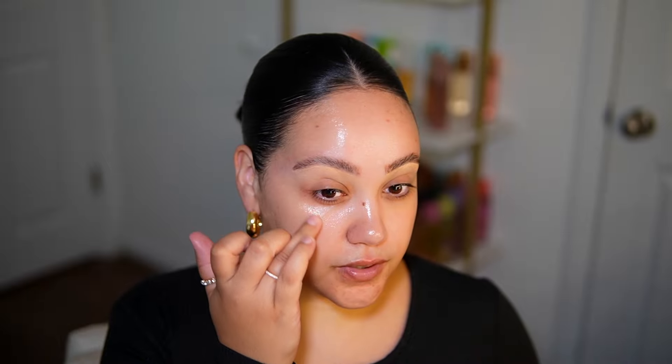Now underneath the eyes I go in with something pretty intense - this is from Honest Beauty, the calm and renew melting eye balm. I've been using this one for a long time. Even though it feels like it's going to be too heavy, my skin is dry so it really loves these types of products. Here is the skin prepped - I'm going to let that work its magic.